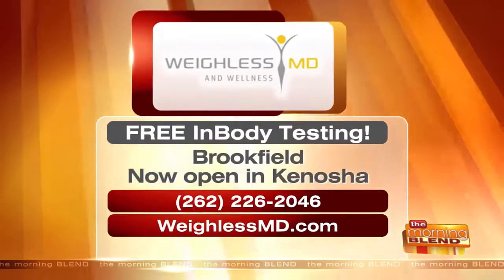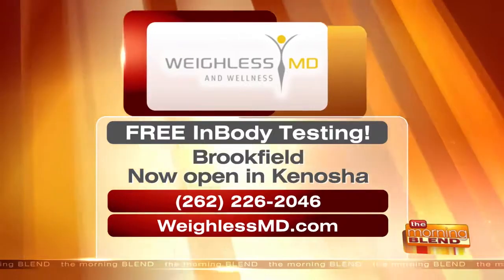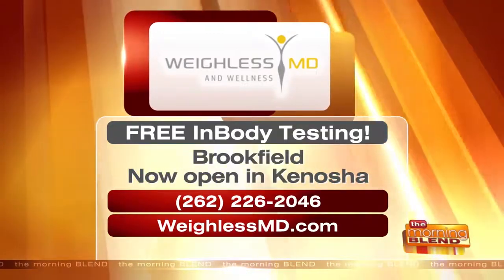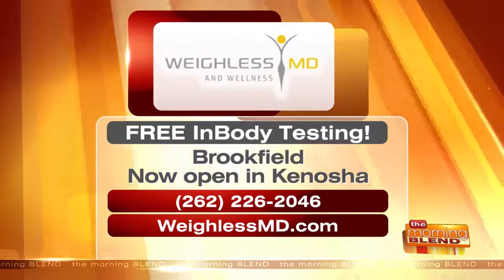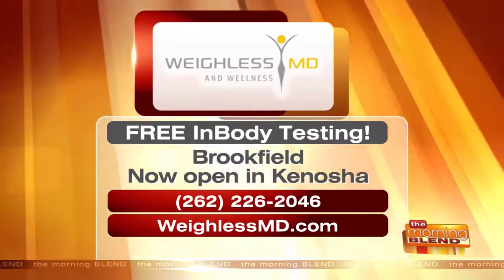Be sure to contact Weyliss MD right now because they're offering InBody testing for free. They have a location in Brookfield and a brand new location now open in Kenosha. To take advantage of that great offer, call 262-226-2046, or visit weighlessmd.com for more information.